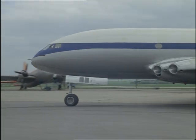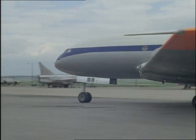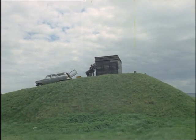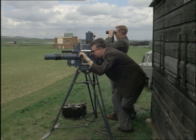From this airfield that was in use in the First World War, a variety of planes take off today on flights of discovery, watched by cameras that will tell their own story to the boffins.